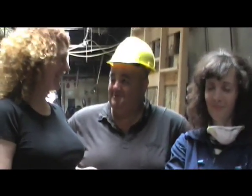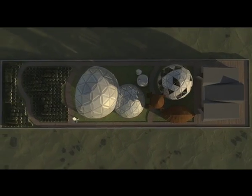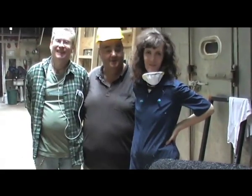All aboard the pod! The pod's about to embark. Everyone all aboard. Here we are with John and Mary. They're the brains behind the pod.